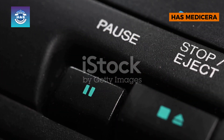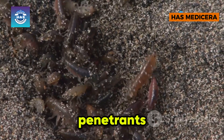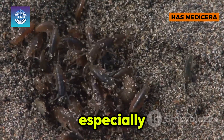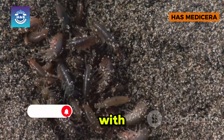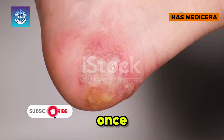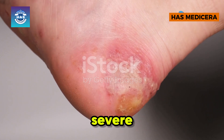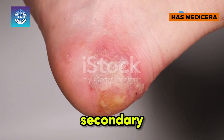So, what exactly are jiggers? Scientifically known as Tunga penetrans, these sand fleas are notorious for burrowing into the skin, especially in poverty-stricken regions with poor sanitation. Once embedded, the female jigger swells with eggs, causing severe inflammation, itching, and secondary infections.